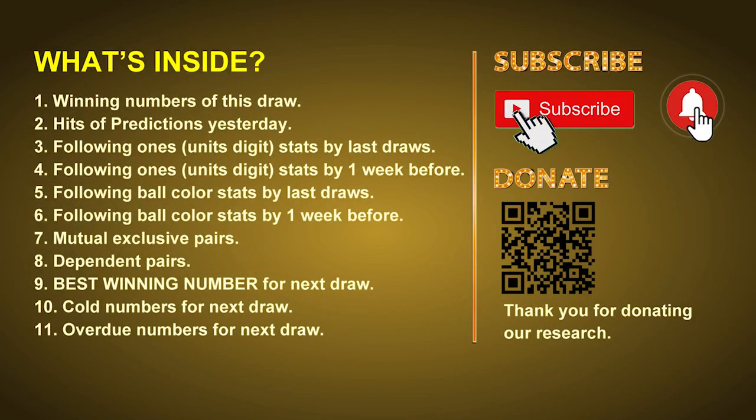Good afternoon my friends, welcome to UK 49's Lunchtime Club. Here we share statistics and probability of UK 49's lunchtime winning numbers and maybe give you some inspiration for numbers of next draw. Please like, share and subscribe our channel if you like it, and don't hesitate to leave us comments. Thank you.